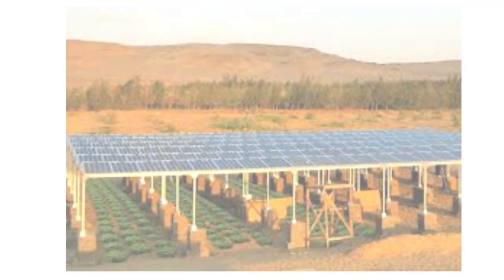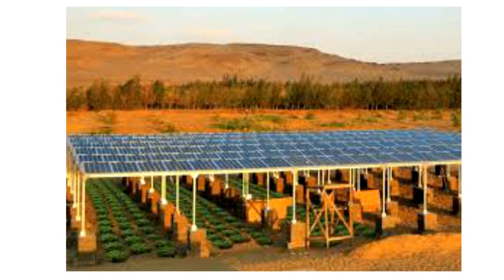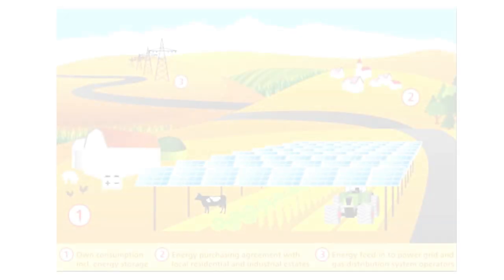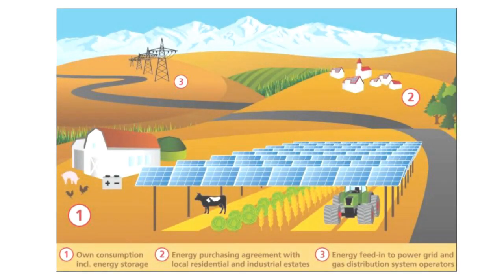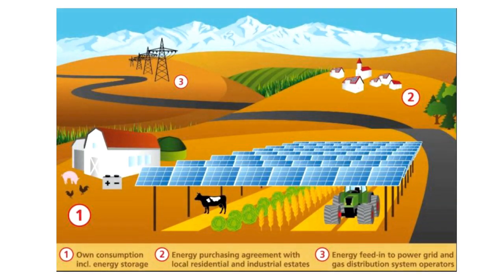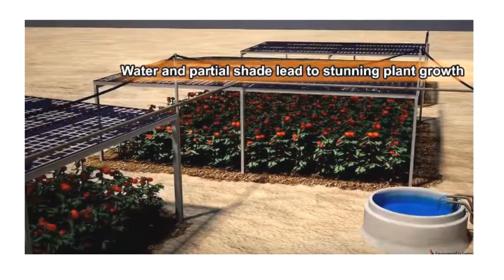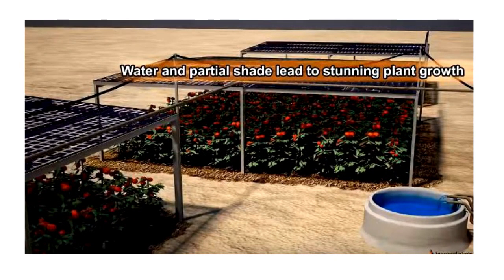Agro-photovoltaics is also being considered to reverse desertification. In arid regions, crops can be grown using this technique. The energy generated by the solar panels can be used to pump water from the ground. As mentioned before, evaporation is limited by partial shading. It can create livelihood opportunities for farmers in areas where lands are not ideal for agriculture.